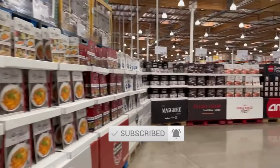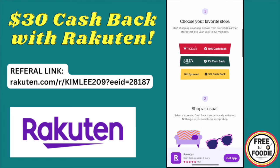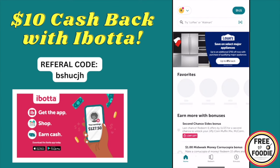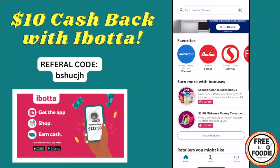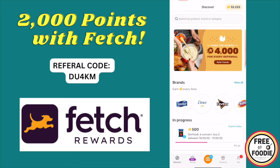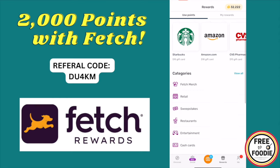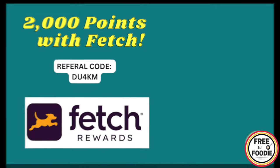If you like this video give it a big thumbs up, subscribe if you're new. Don't forget to take advantage of Rakuten — get an additional $30 bonus when you sign up and spend $30 or more using the referral link in the description, plus up to 20% cash back at your favorite stores. Also check out the Ibotta app for grocery cash back with a $10 sign-up bonus, and Fetch Rewards to upload the same receipts for points — 2,000 points equal to $2 just for signing up. Refer friends and family to earn even more.